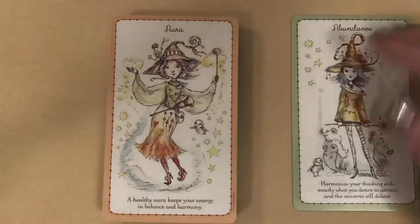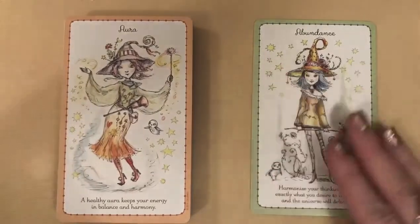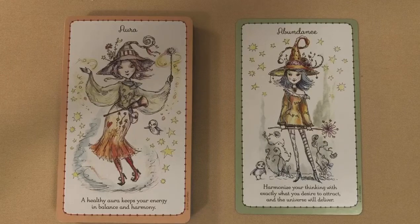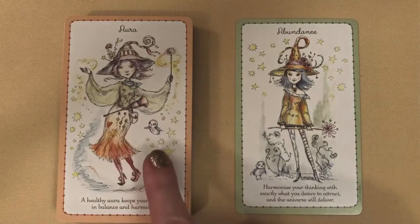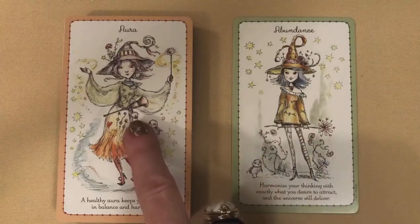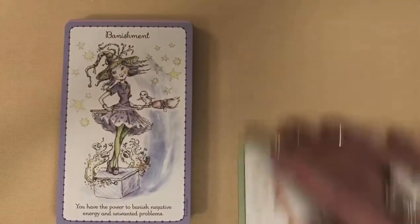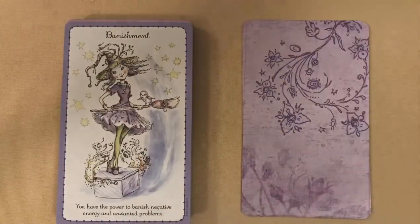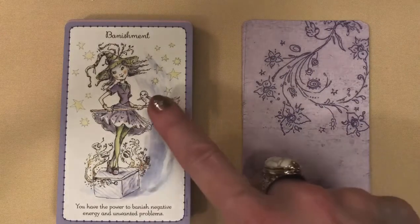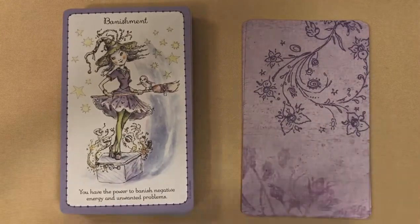Great card stock. Next is Aura: 'A healthy aura keeps your energy in balance and harmony.' I love it — these witches are so cute. This one has a little bird or owl, a magic wand. This one looks like she's got a little vessel and a little witch's hat. Banishment: 'You have the power to banish negative energy and unwanted problems.' I'm loving these already.